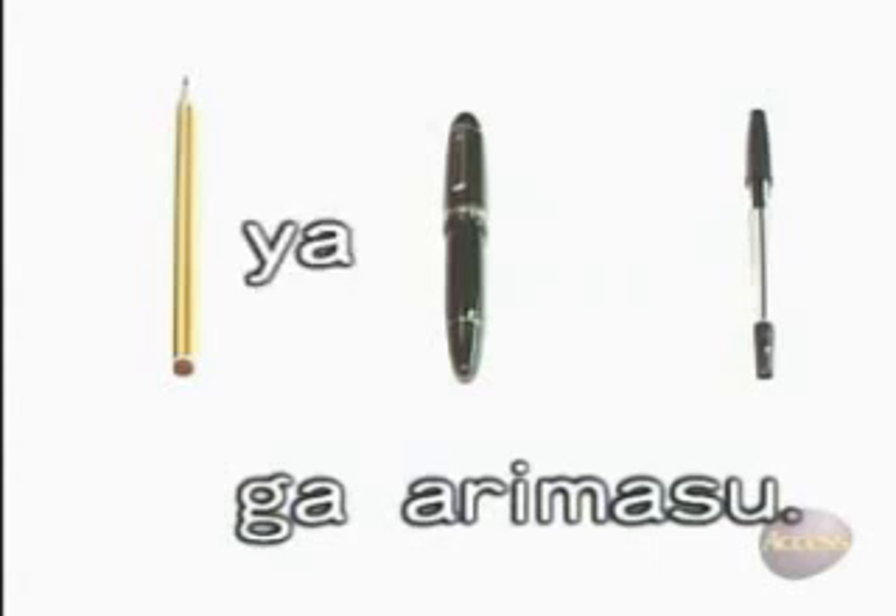But what about や? 鉛筆やペンがあります. Do you see the difference? や is used when you mention only some of the items and leave others out. Let's consider this difference as we watch the following scene.